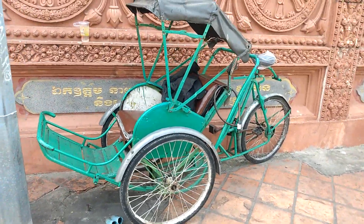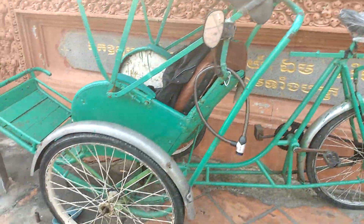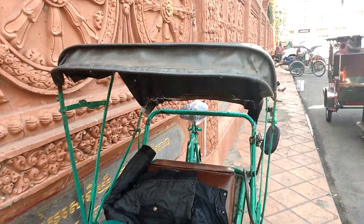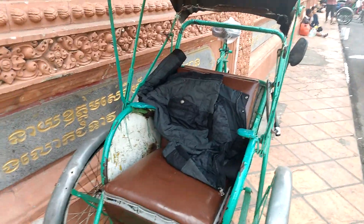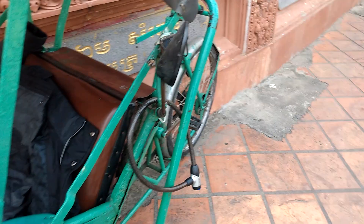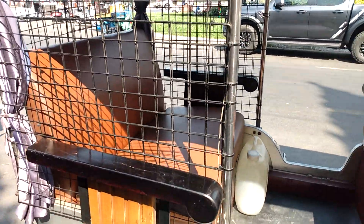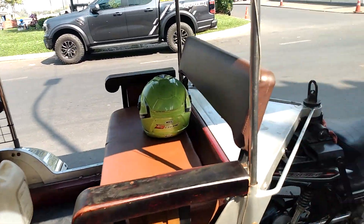This here - I forget what they call them - they're the traditional mode of transportation for Cambodia. A guy sits on the back and he pedals and pushes you around the city. It's very old school - actually made out of wood. This one's a one-seater but there are ones that can haul two passengers up front. This is also another traditional mode of transportation - a motorcycle pulling almost like a horse-drawn carriage. These are more expensive than normal taxis because it's nostalgic and touristy. It can haul around six people.